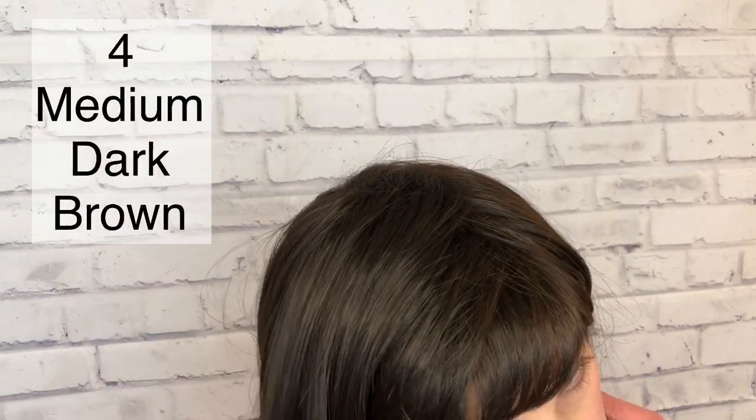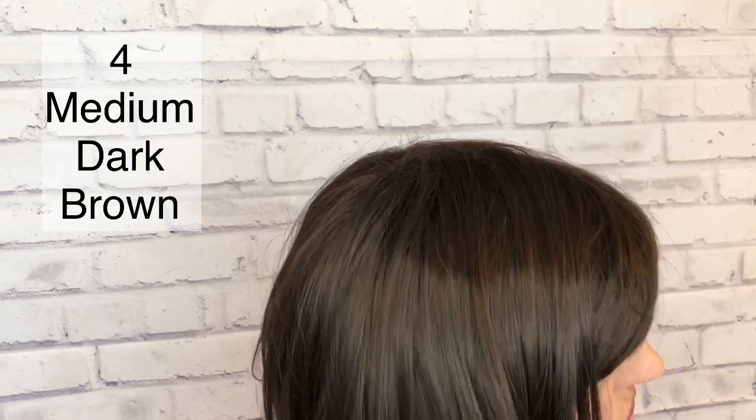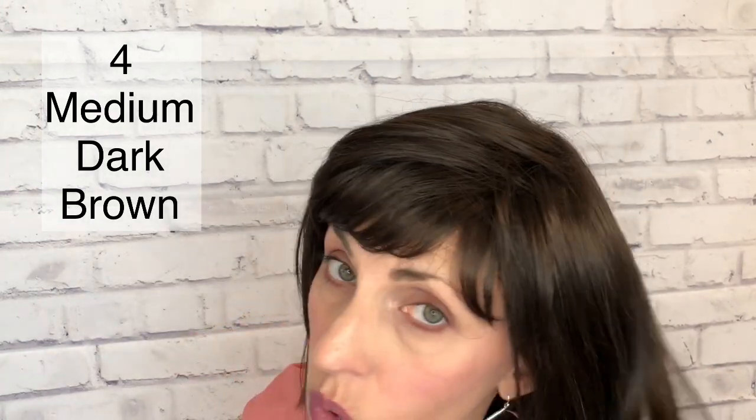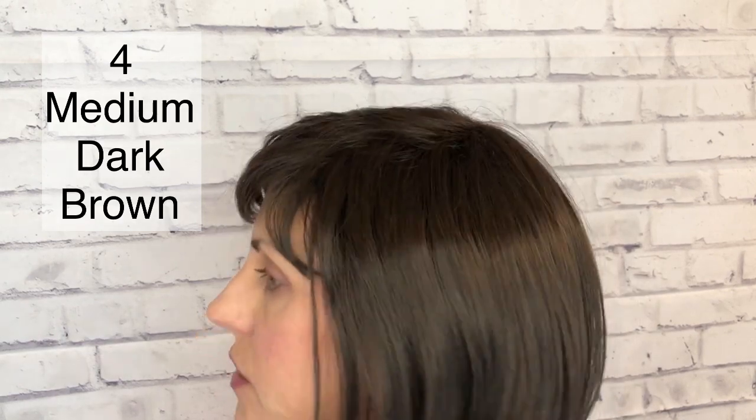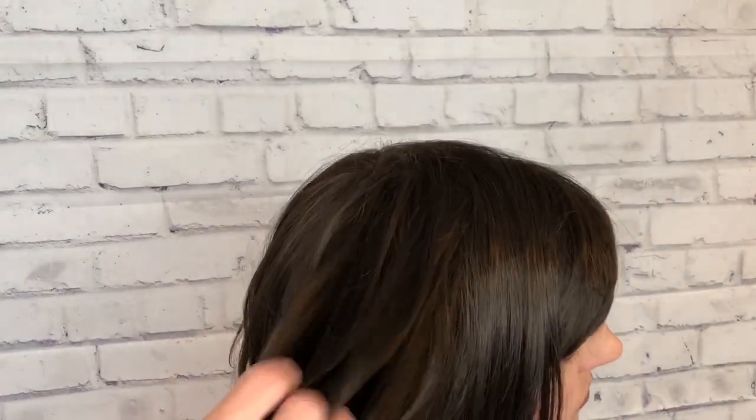I'm really impressed with this line of wigs that is exclusive to the Wig Company. As far as her color, this is number four — it is considered to be a medium dark brown. That's a good description. It's only a four; there's no other color highlighting it or anything like that, so no blend in the color.